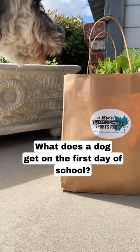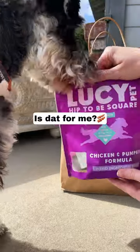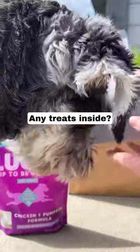What's inside the gift bag Scotty received from his obedience school? Let's check it out. Looks like we have some treats for training. We have a special pooch pouch, which is a clip-on training treat container.